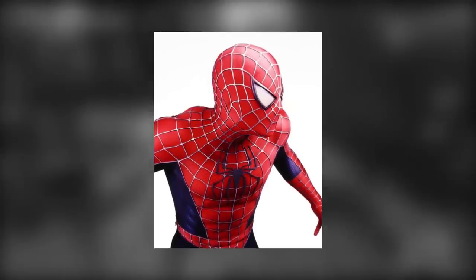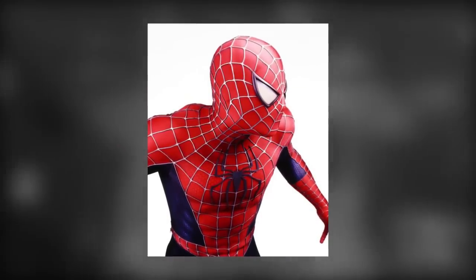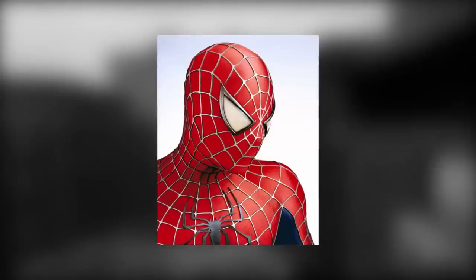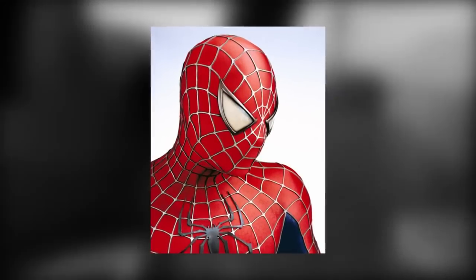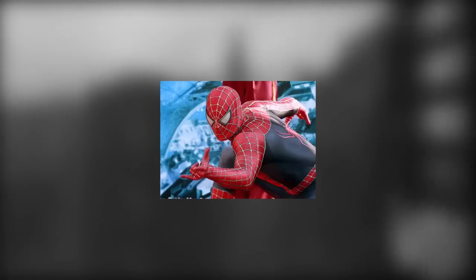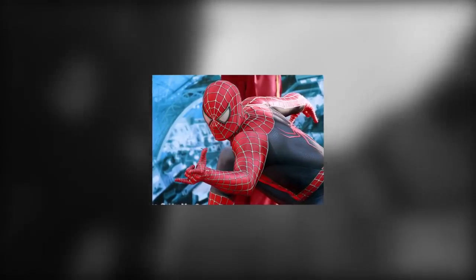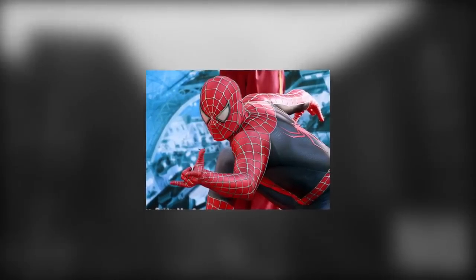Moving swiftly along, we have the red and blue evolution as worn by Tobey Maguire in Spider-Man 2 and 3. This one is The Big Tasty, but with bacon. The change is subtle, but effectively renders the choice minus the bacon pretty redundant. I know there are some weirdos that would prefer The Big Tasty minus the bacon, but I think most of us will agree that this minor improvement cements it as the better version of this iconic classic. Delicious.